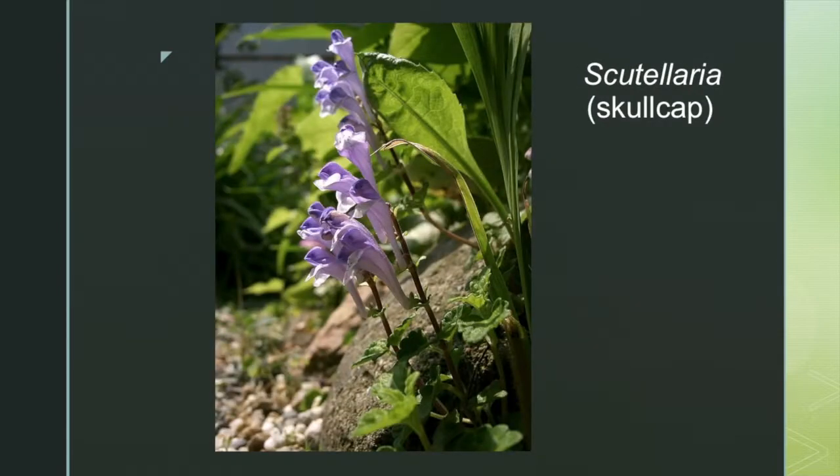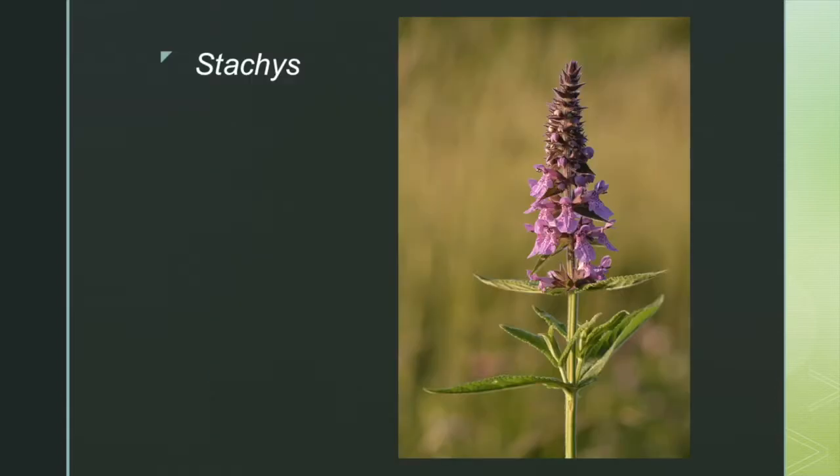Scutellaria are more known by their common name, Skullcaps. The name Stachys is derived from a Greek word meaning an ear of grain, because its inflorescence is often a spike.